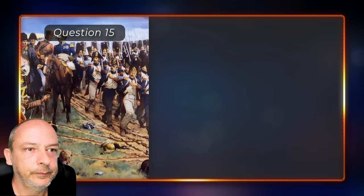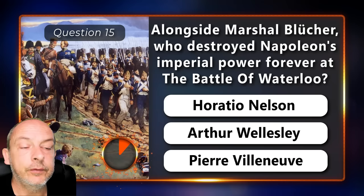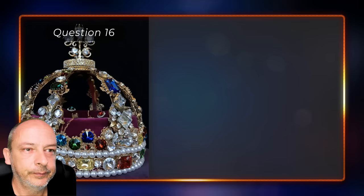Alongside Marshal Blücher, who destroyed Napoleon's imperial power at the Battle of Waterloo — Horatio Nelson, Arthur Wellesley, or Pierre Villeneuve? Arthur Wellesley.